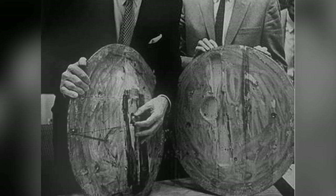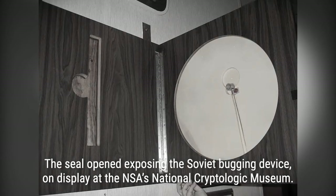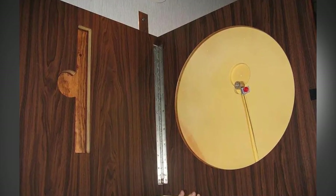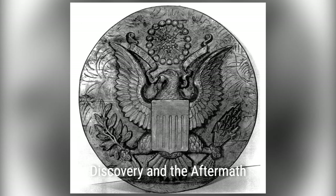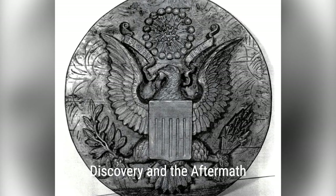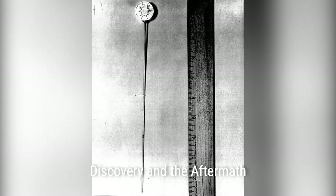But how was this bug designed? The device consisted of a 9-inch-long monopole antenna and a cavity made of silver-plated copper. The antenna was capacitively coupled to a tuning post, and the entire unit weighed just 1.1 ounces. The Soviets ingeniously placed the bug under the beak of the eagle on the Great Seal, allowing sound waves to reach the listening device.